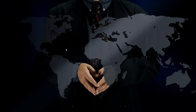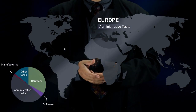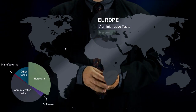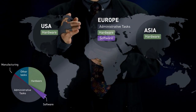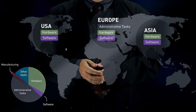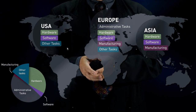Now, let's observe where the value added comes from. Administrative tasks are done in Europe, mainly Finland and the UK. The hardware components are the result of tasks conducted in Europe, Asia and the United States. The software design comes from Finland, UK, USA, Germany and Japan. Final assembly and mass manufacturing are done in Finland and China. Other tasks are completed in Finland, the United States and Asia.